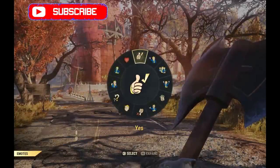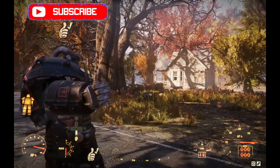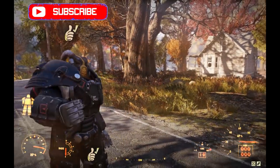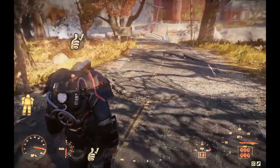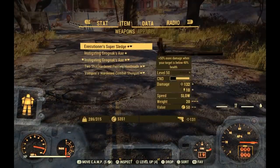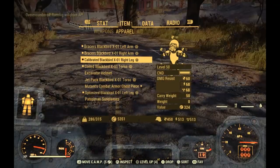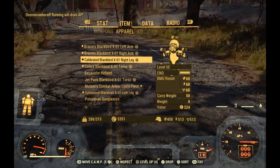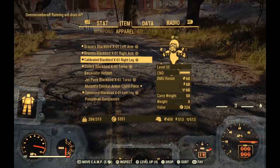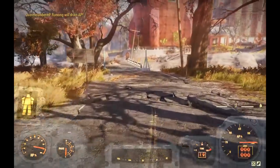Here we are at the Nuka Cola plant. The reason I'm coming here is because this location has been the least affected by the prior patch from December 4th. You can see I'm trying the unlimited carry weight glitch — it's not working anymore, they got that patched. This was shot just this morning.